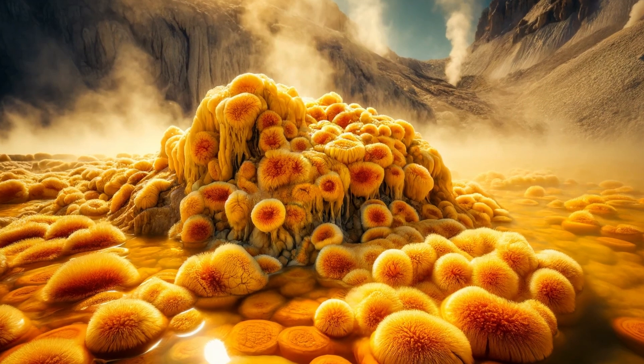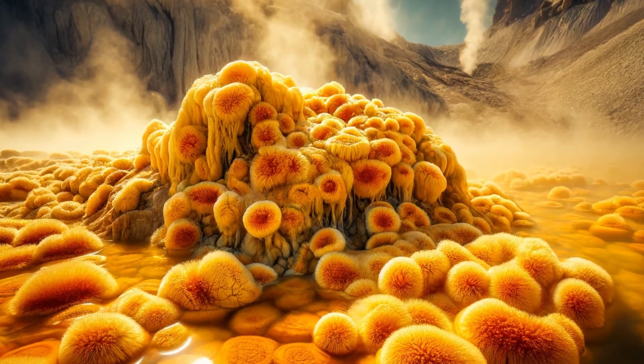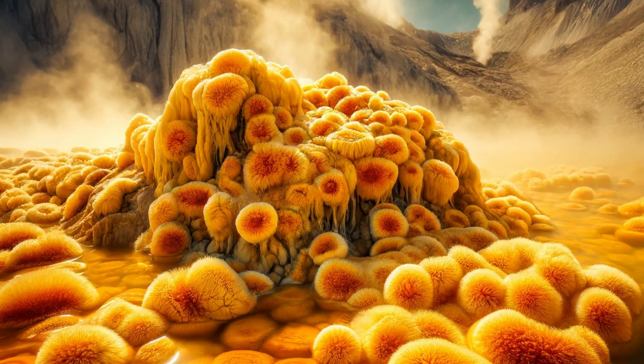Sulfolobus. Another group of thermoacidophiles, Sulfolobus species are found in hot, acidic environments like sulfuric hot springs. They are known for oxidizing sulfur to derive energy.